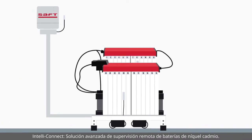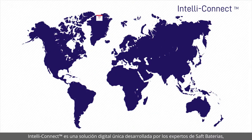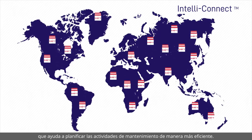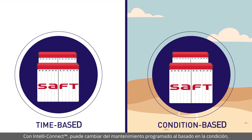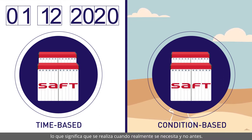IntelliConnect: an advanced remote monitoring solution for nickel batteries. IntelliConnect is a unique digital solution developed by SAFT's battery experts, which helps you plan your maintenance activities more efficiently and maximise your battery's lifetime. With IntelliConnect, you switch from time-based to condition-based maintenance, which means performing maintenance when it is really needed and not before.